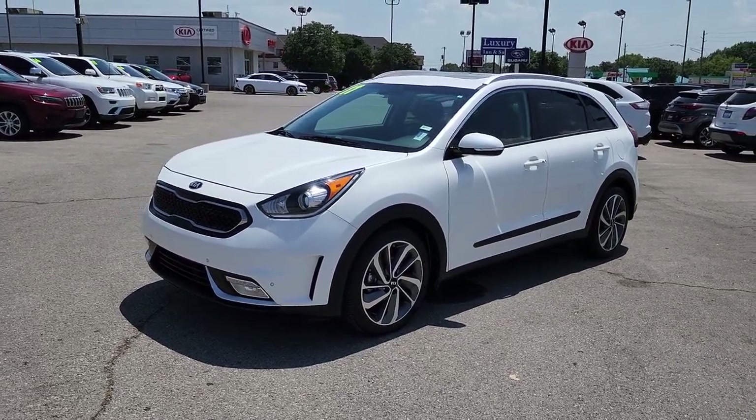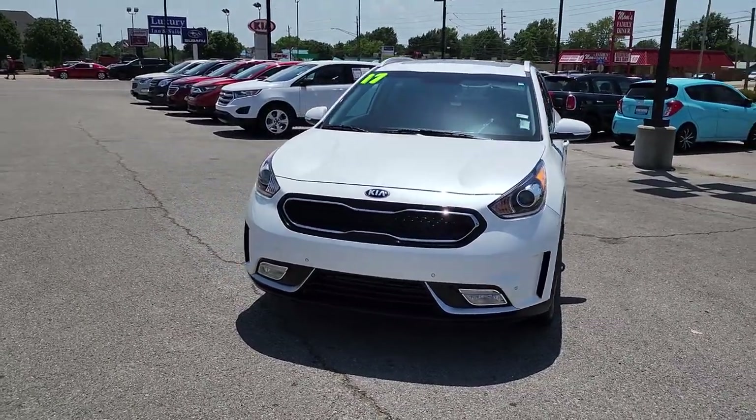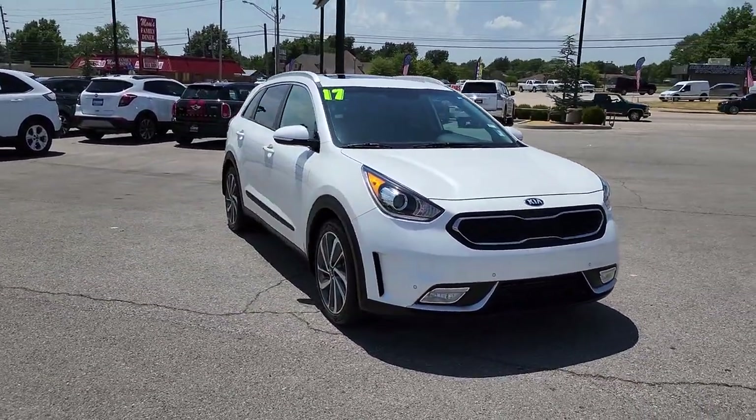Looking for your dream car? It could be the 2017 Kia Niro. With less than 15,000 miles on the odometer, this vehicle provides excellent value.